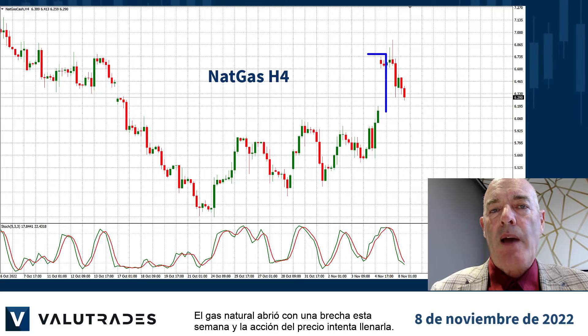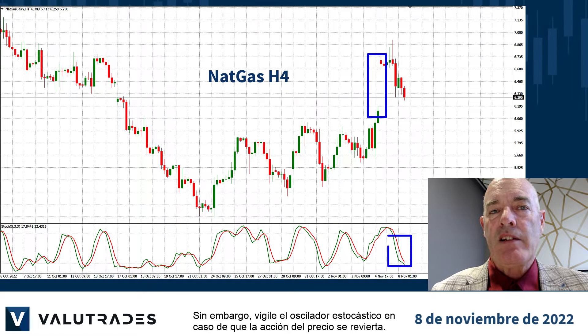Natural gas opened with a gap this week, and price action is trying to fill it. However, keep an eye on the stochastic oscillator in case price action reverses.